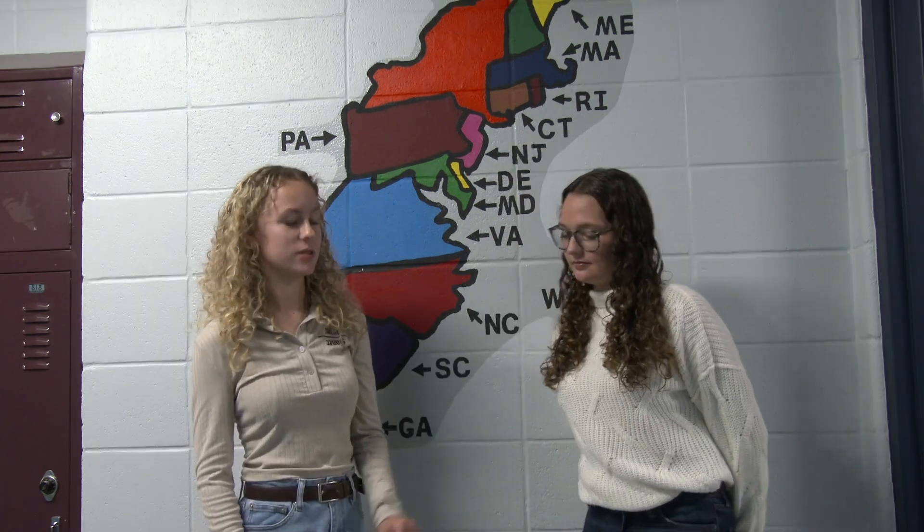Good morning, Rye Nation. I'm Bella Daugherty, and I am here with Erica Hoppus and Zanna Peterson, and I have some questions for her today.